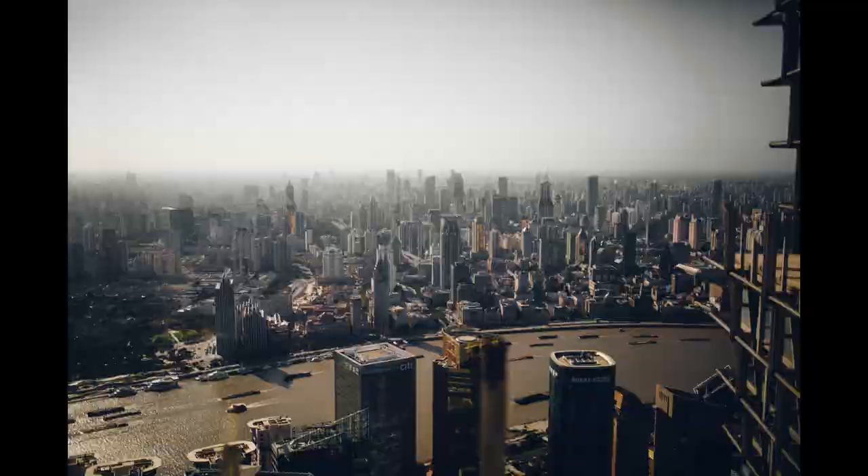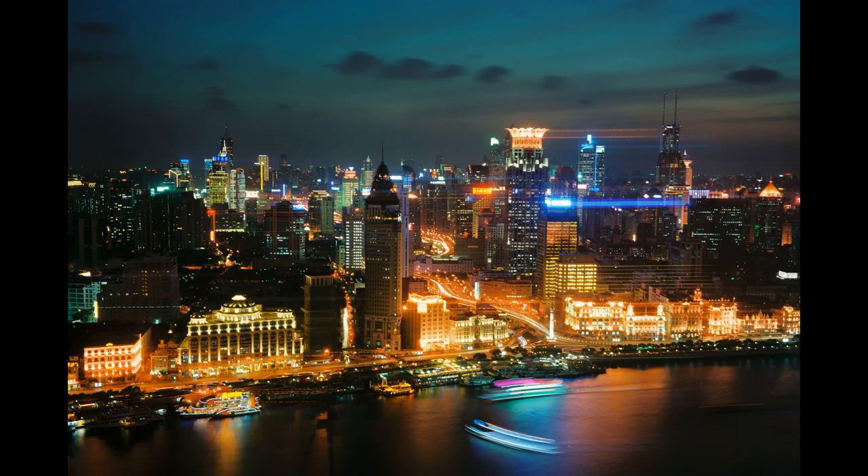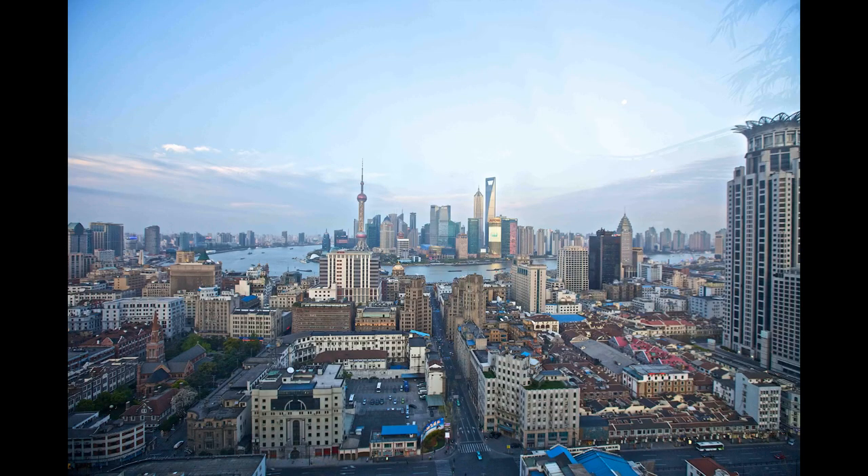The lights reflect off the waters of the Huangpu River, adding to the magic of the scene. In addition to walking along the promenade, you can also take a river cruise to see the Bund from a different perspective. There are several tour operators offering sightseeing cruises along the Huangpu River, with options ranging from a quick 30-minute ride to a more leisurely two-hour excursion.